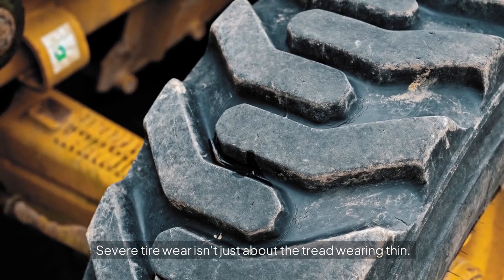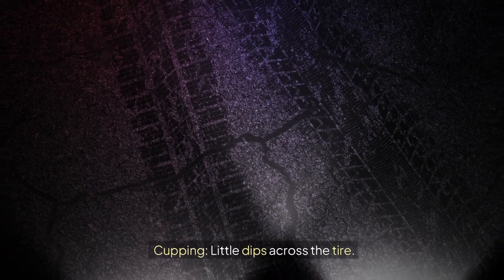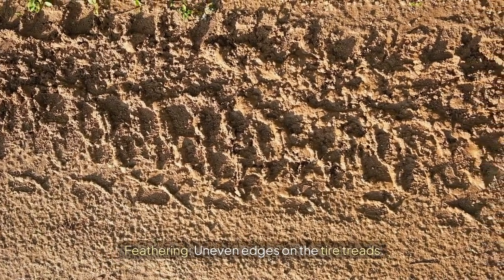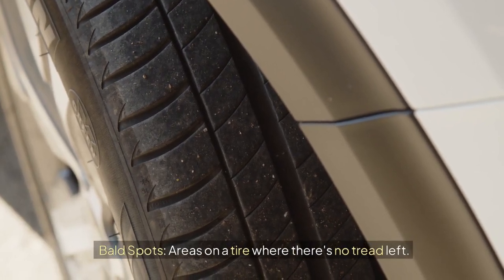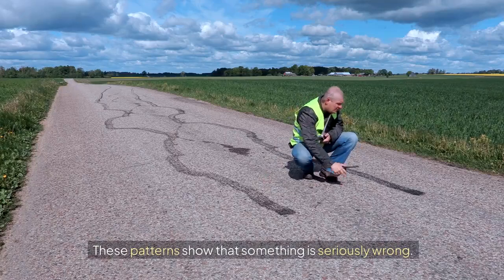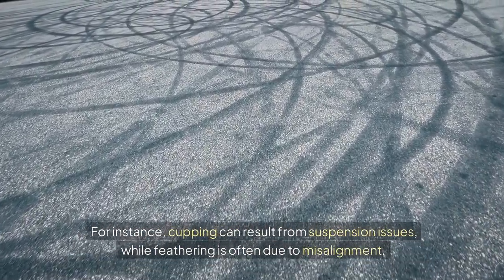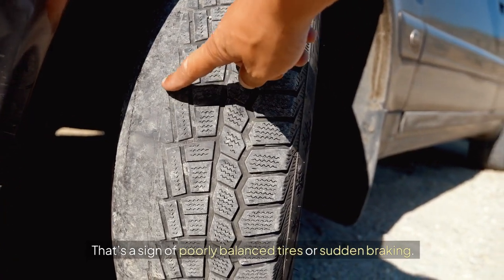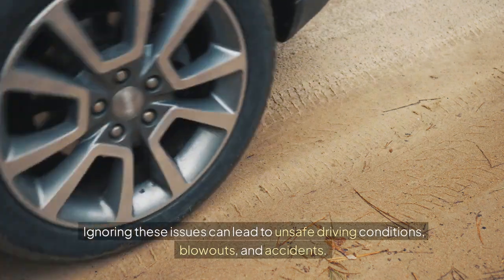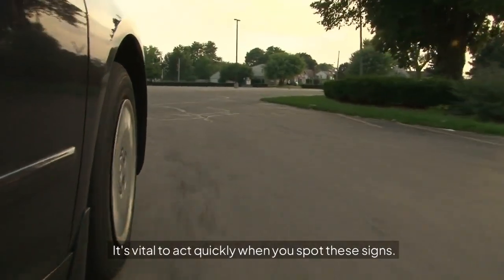Identifying severe wear patterns. Severe tire wear isn't just about the tread wearing thin — it's when you see patterns like cupping (little dips across the tire), feathering (uneven edges on the tire treads), or bald spots (areas where there's no tread left). These patterns show that something is seriously wrong. Cupping can result from suspension issues, while feathering is often due to misalignment. Bald spots are a sign of poorly balanced tires or sudden braking. Ignoring these issues can lead to unsafe driving conditions, blowouts, and accidents, so it's vital to act quickly.